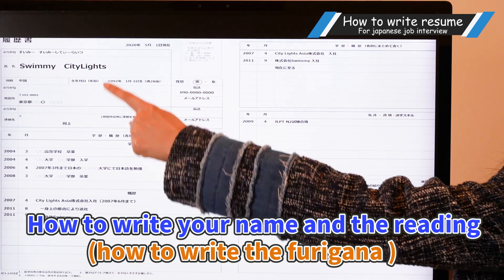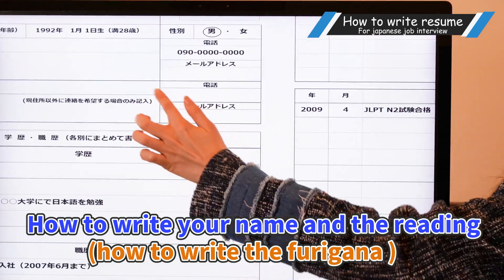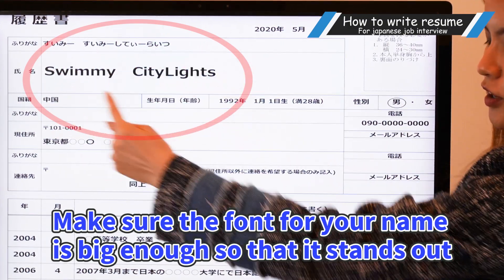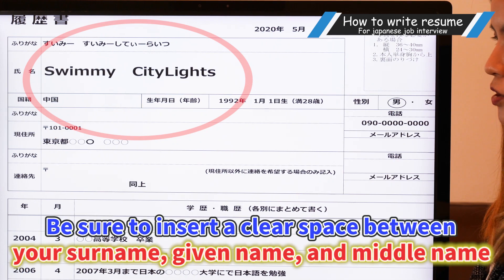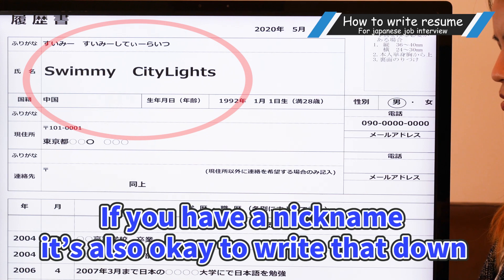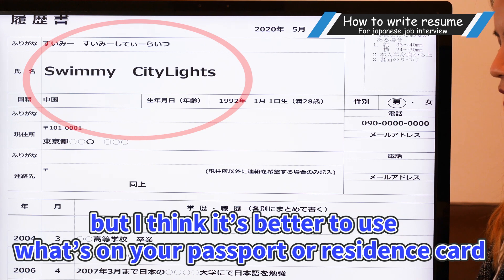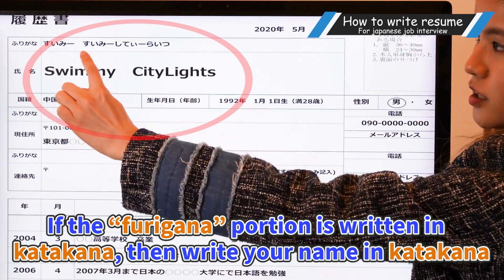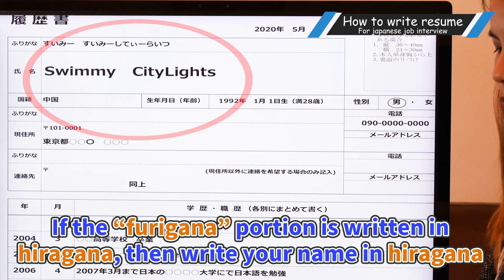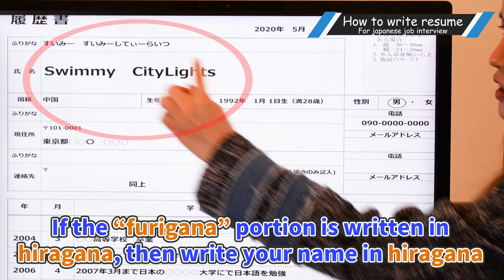So next is how to write your name and the reading — the furigana on the top of your name. When writing your name, make sure the font for your name is big enough so that your name stands out. Be sure to insert a clear space in between your surname and given name. Fill in your name in the same order as seen in your residence card or passport. If you have a nickname, it's also okay to write that down, but it's better to use what's on your passport or residence card. If the furigana portion is written in katakana, then write your name in katakana. If the furigana portion is written in hiragana, then write your name in hiragana.